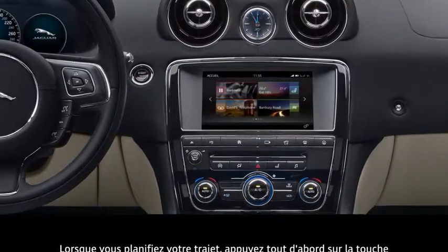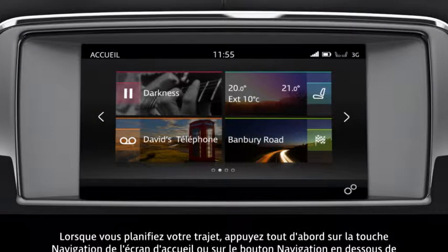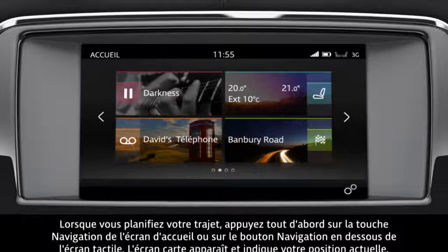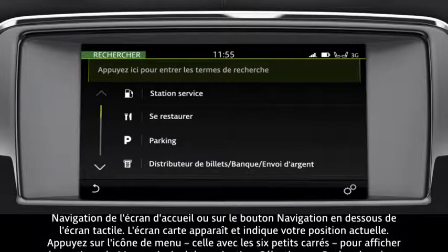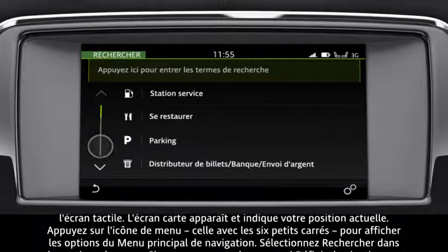When planning your journey, start by pressing navigation on the home screen, or pressing the navigation button below the touch screen. The map screen displays, showing your current location. Touch the menu icon, the one with the six small squares, to display the navigation's main menu options.